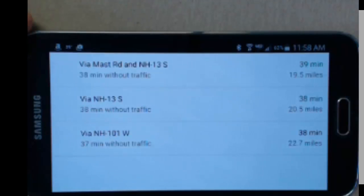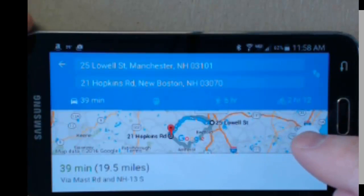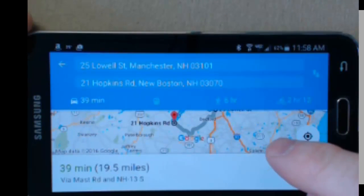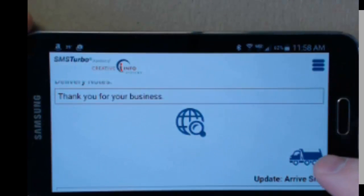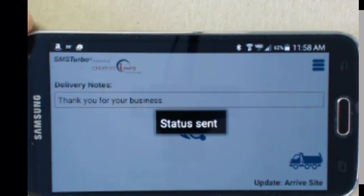The driver can also see the phone number in case they need to call the recipient. They can pull up Google Maps and receive a map of where they need to go, as well as detailed turn-by-turn directions. If timestamps are important to you, the driver can indicate once he has arrived on-site and the SMS Turbo ticket will automatically be updated.